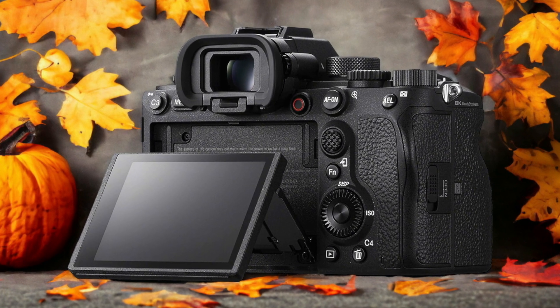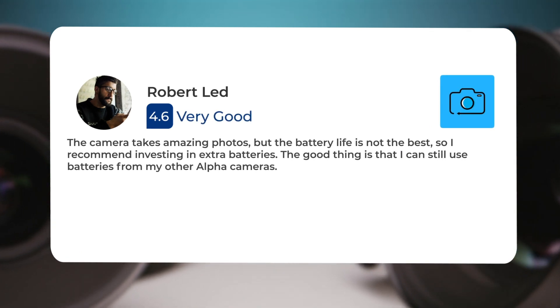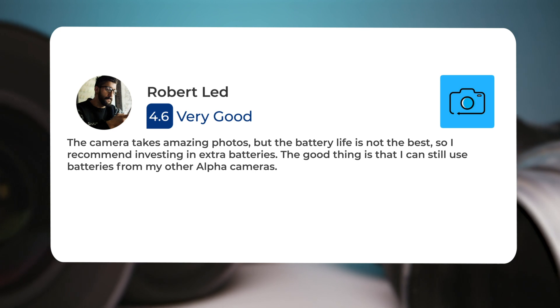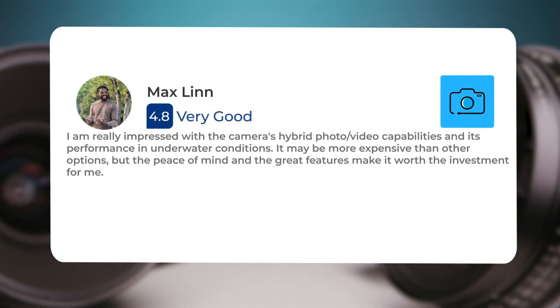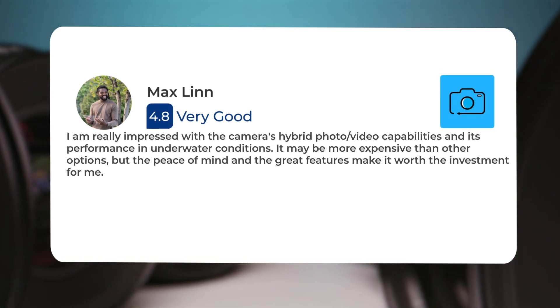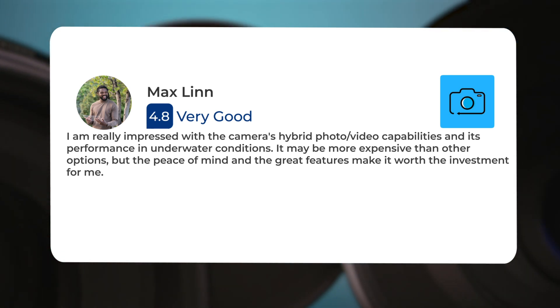Here's what people have to say about the Sony A1: "The camera takes amazing photos but the battery life is not the best, so I recommend investing in extra batteries. The good thing is that I can still use batteries from my other Alpha cameras. I am really impressed with the camera's hybrid photo/video capabilities and its performance in underwater conditions. It may be more expensive than other options, but the peace of mind and great features make it worth the investment."